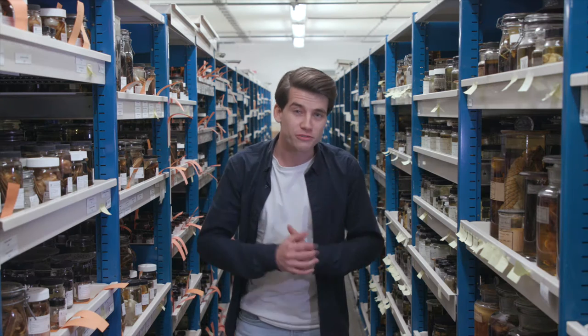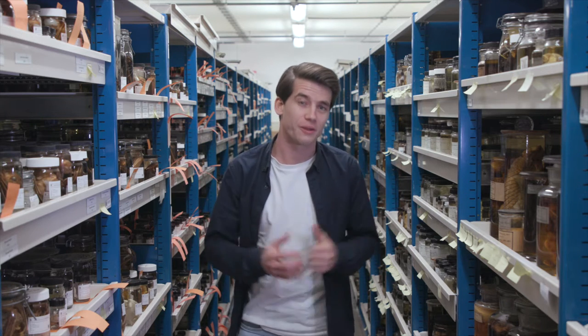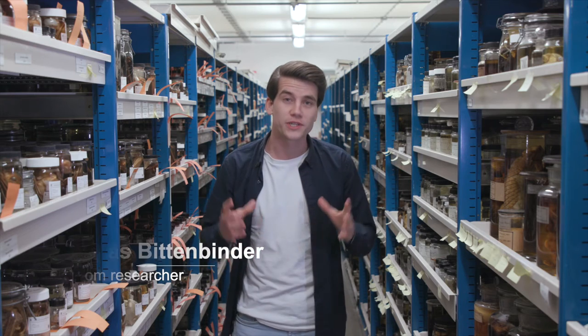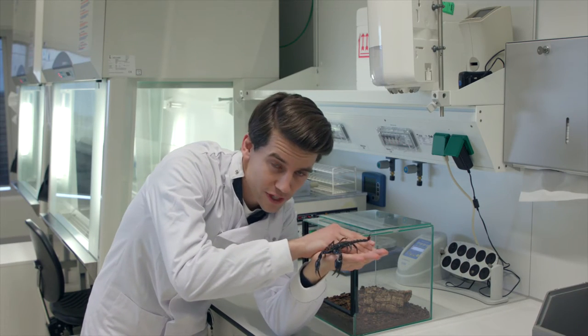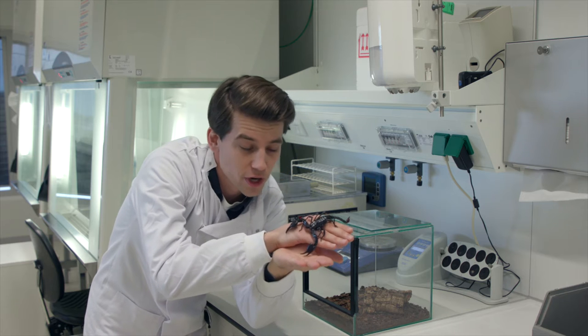I'm surrounded by thousands of different animal species, of which more than a hundred are seen as venomous. We've now released a new publication in which we describe an animal-friendly way of studying the toxin genes — the genes that produce this venom — which opens up many new ways of studying animal venoms. I will now try to tell a story about the venom of this scorpion while it's on my hand, so wish me luck.